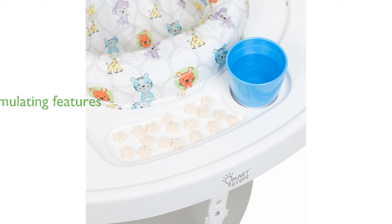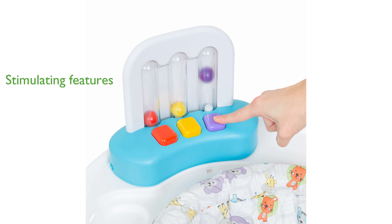Electronic toys with lights and sounds are incorporated to stimulate visual and auditory development, promoting essential learning. As your baby grows, this activity center transforms into a flat table suitable for various activities like playing, reading, and coloring.